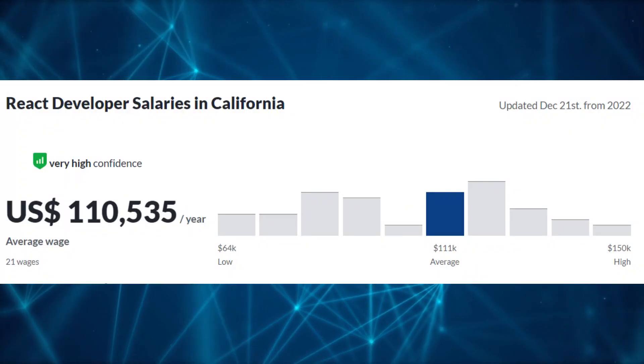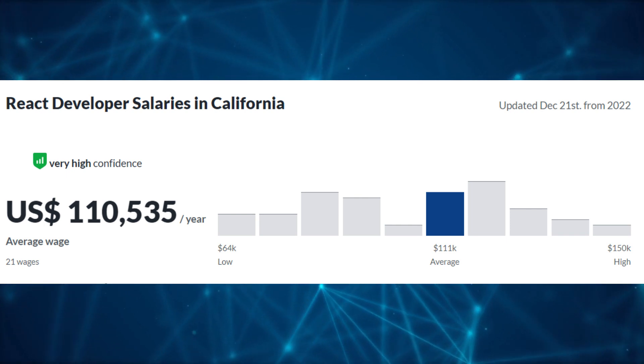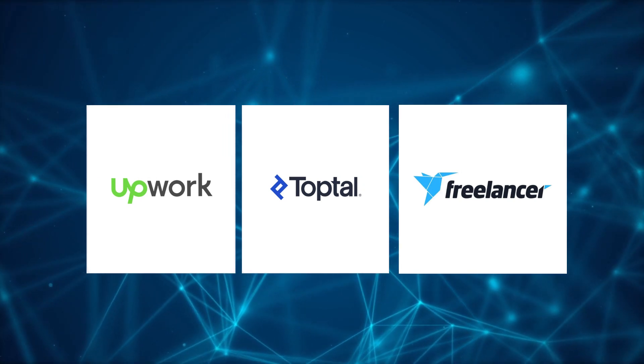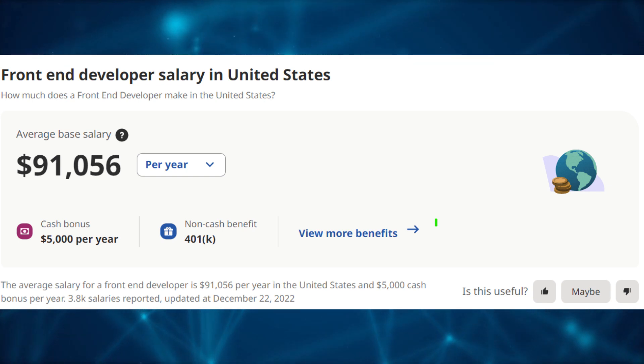According to Glassdoor, the average salary of a senior React developer in the United States is around $150,000. There are also very high job demands for React and JavaScript developers on LinkedIn and other freelancing platforms such as Toptal, Upwork and Freelancer.com. And according to Indeed.com, the average salary of a junior to mid-level React developer is around $100,000.